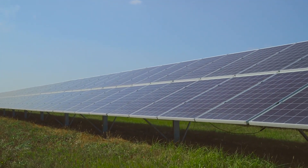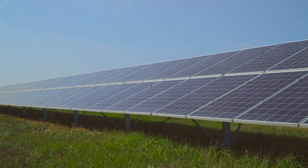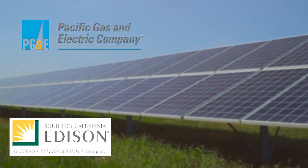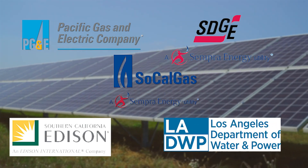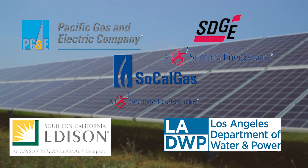The Self-Generation Incentive Program is an incentive program that was designed to encourage customers of PG&E, SCE, SDG&E, SoCalGas, and LADWP to install technologies that reduce their demand on the grid.